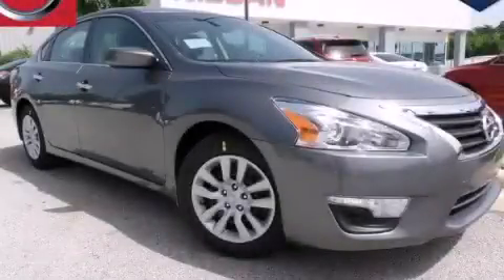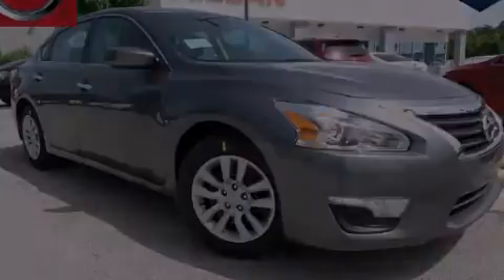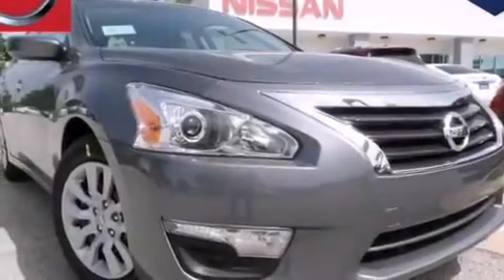This is a brand new 2015 Nissan Altima. It features a 2.5-liter 4-cylinder engine and an automatic transmission.